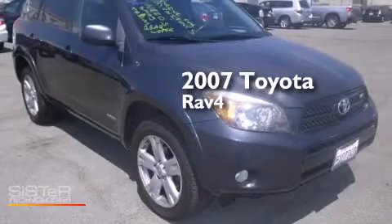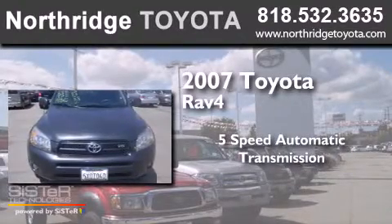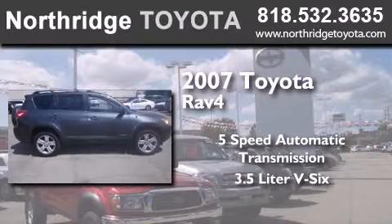This is a 2007 Toyota RAV4. This crossover has a 5-speed automatic transmission and a 3.5-liter V6.